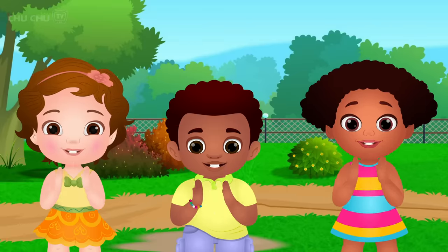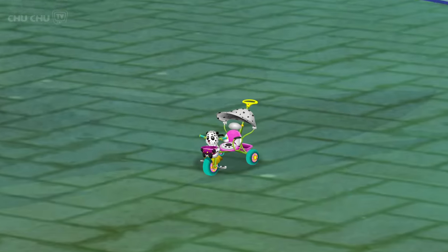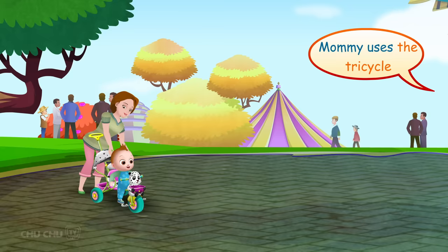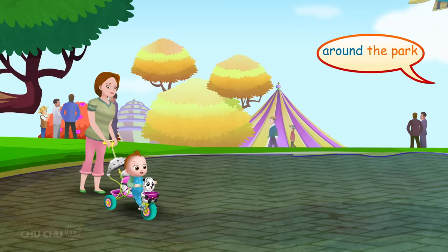A tricycle! Wow! Mommy uses a tricycle to teach the baby to pedal around the park.